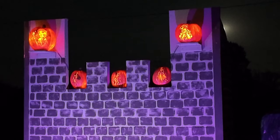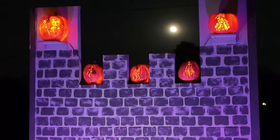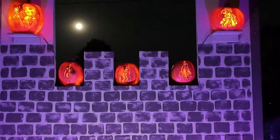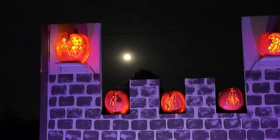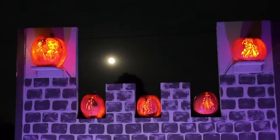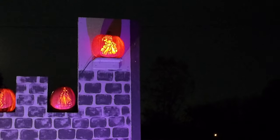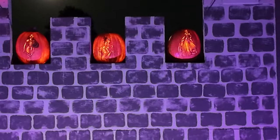Right over here it looks like we've got a castle set up. I can't quite tell what's carved on these pumpkins - I think that is the Beast on the top there. And I think this is a Disney thing. It looks like there's Belle, and it looks like the Disney princesses on these three in the middle. That's what it looks like to me.